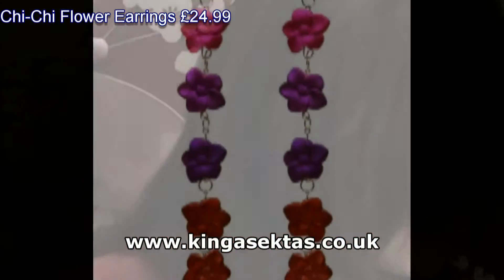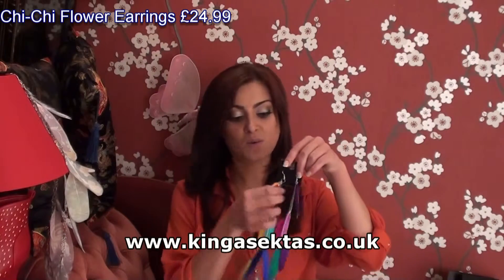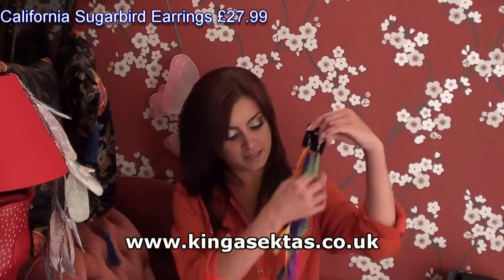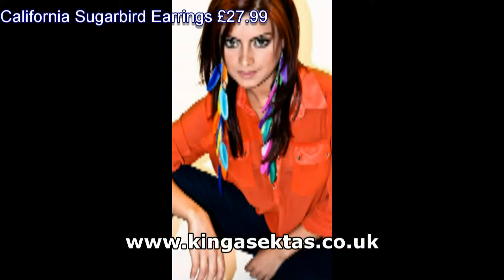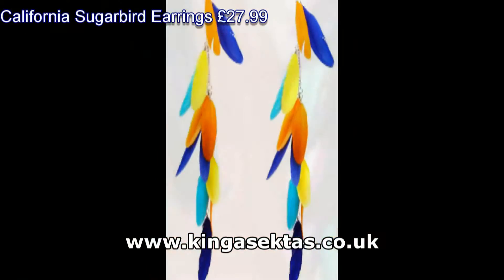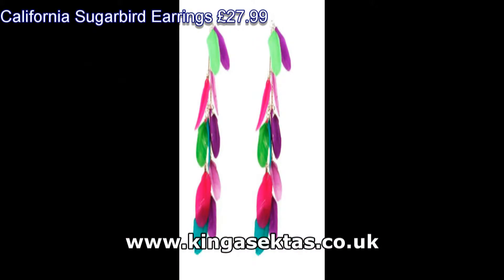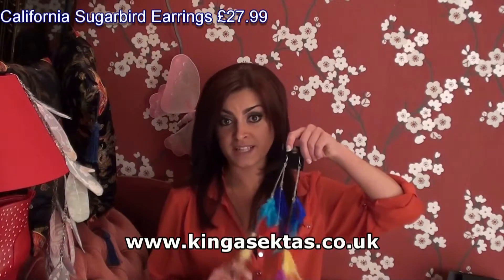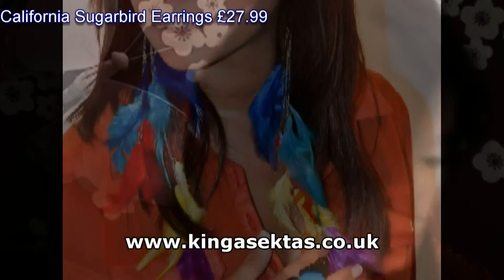We've also got the feather earrings — quite a multi-coloured selection. And we've got the broader feather earrings as well, which go with lots of bright outfits if you're an outgoing person.